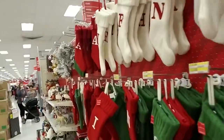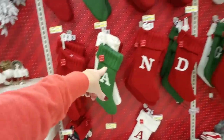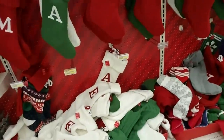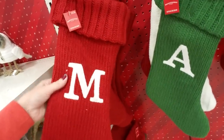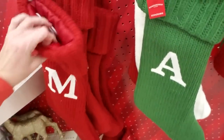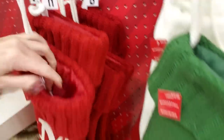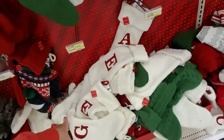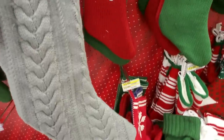Somebody had these stockings arranged so it spelled out 'Mandingo' — M-A-N-D-I-N-G-O. I guarantee it was somebody waiting while someone else was shopping. Wow, that's surprisingly thick — it's a nice stocking and it's lined. Actually though if you look at it you can't get a lot in there. I like big stockings you can really fill up. I like this gray one — look, that's pretty.